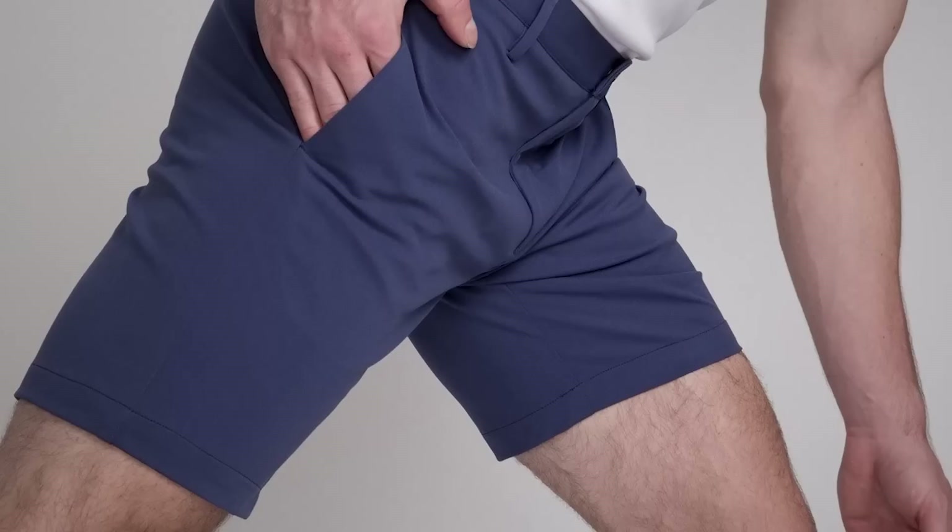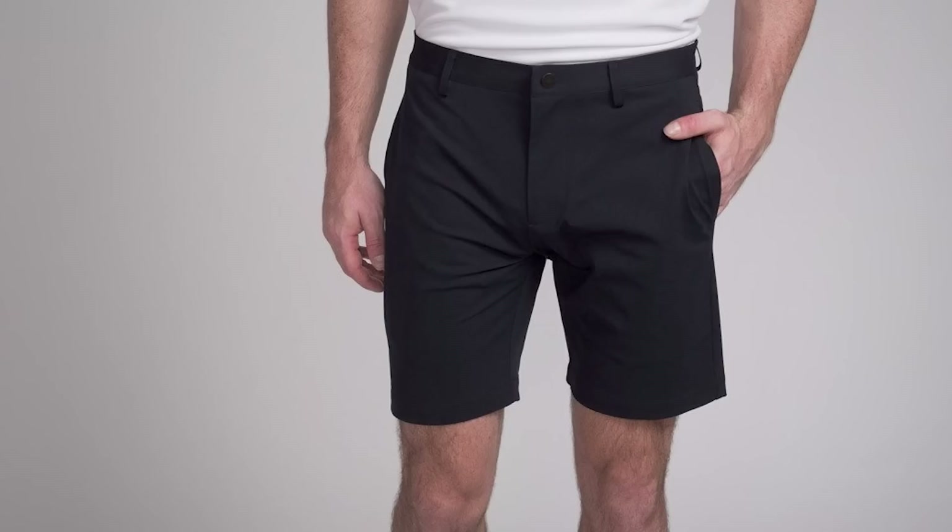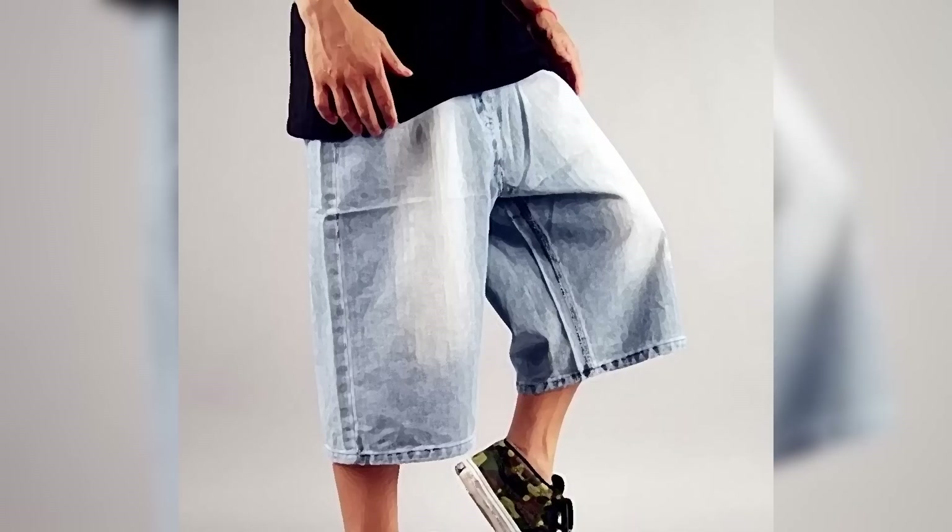Shorts deserve special attention because worn incorrectly they can make you look shorter and make your legs look stubby. You want a pair of shorts that accentuates the length of your legs. Avoid baggy shorts and shorts with a very low rise — those do you no favors and can really mess up the whole silhouette. For length: if you're 5'7" to 5'9", an inseam around 9 inches is fine. If you're 5'4" to 5'5", look for about 7 inches. If you're 5'4" or shorter, a 5-inch inseam on your shorts is perfectly fine.